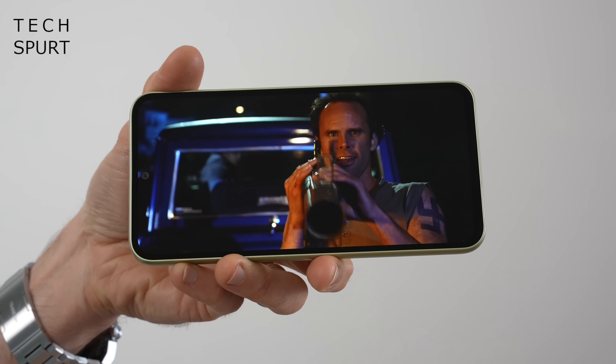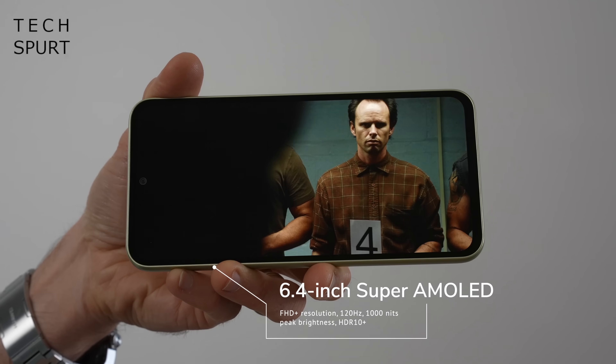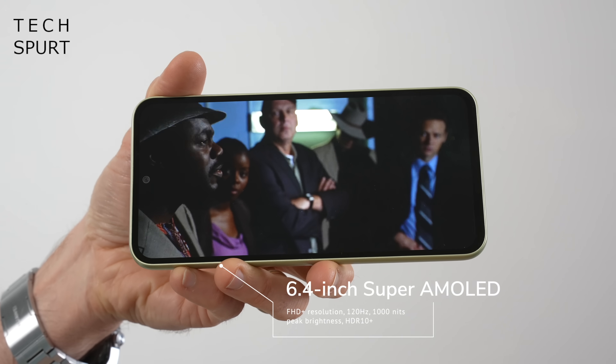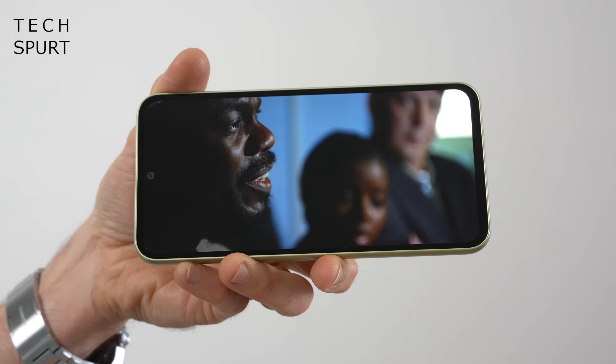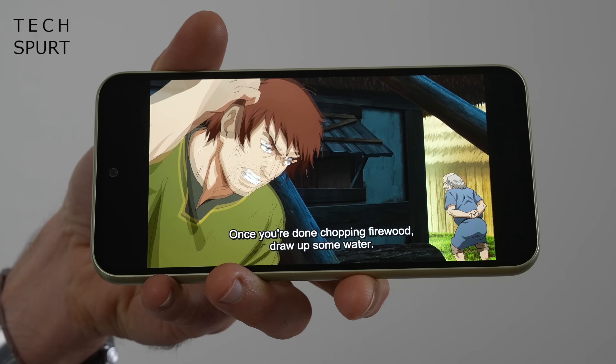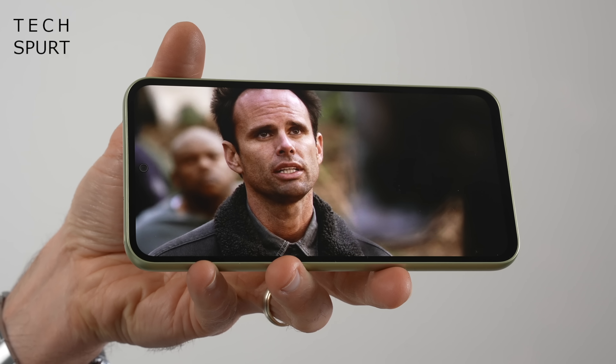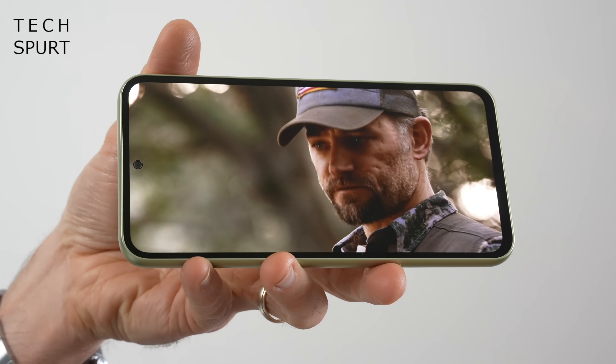Samsung never usually disappoints when it comes to display tech, and sure enough the Galaxy A54's 6.4-inch Super AMOLED screen is one of the best you'll find at this price point, firing crisp and poppy Full HD Plus visuals at your eyes. You've got HDR10 and HDR10 Plus support just like the S23 flagships, so the A54 makes the most of vibrant pics and videos and can spaff out beautifully lifelike images when streaming on Netflix. Maximum brightness tops off at 1000 nits — brighter than last year's model — so outdoor visibility is not an issue.